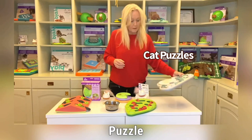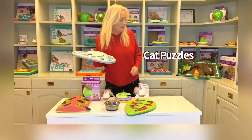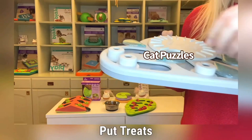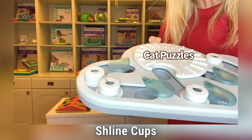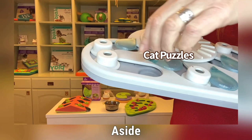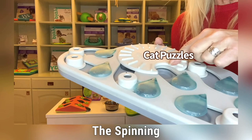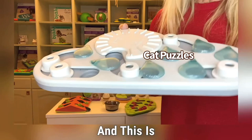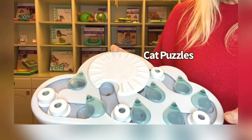Then we also have a level three puzzle — this is the Rainy Day. You can add wet food in the compartments, but you also put treats inside the sliding cups, cover them, and then the cat has to spin this away and push the pegs aside so the treats fall out in the compartments and also in the spinning wheel. You put treats under the spinning wheel so your cat has to spin it around. It's a fun way to let your cat work for treats and food.